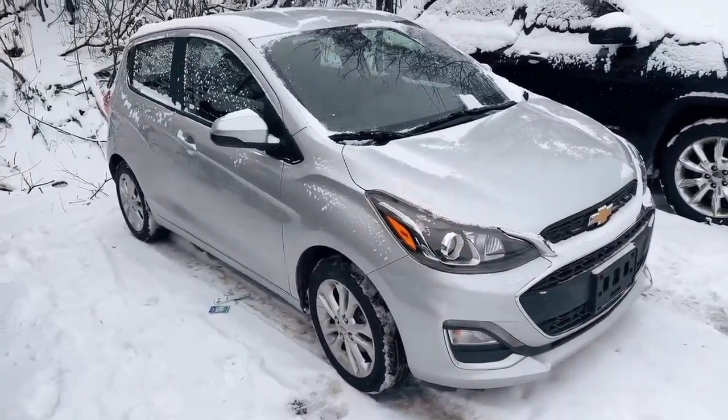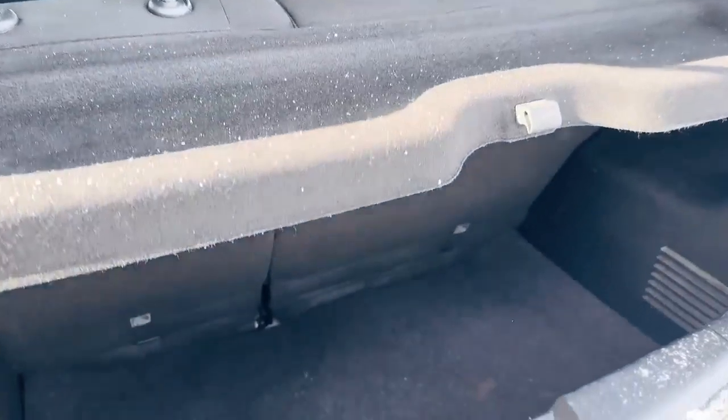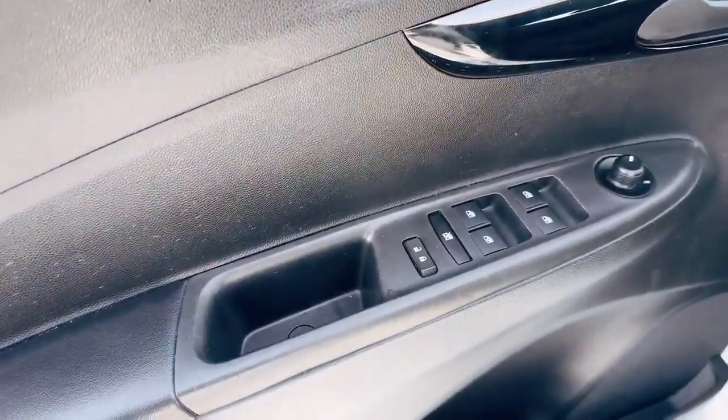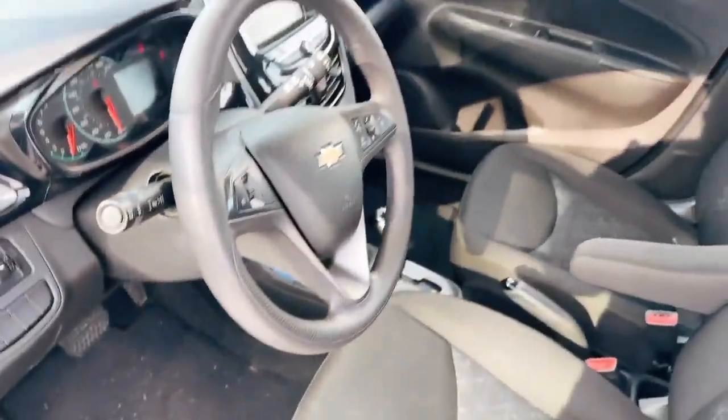This is a four-door small compact vehicle. This is the trunk space, and this is a four-passenger vehicle, so you can see two people in the back. It comes with power windows, power locks, keyless entry, automatic headlights, Bluetooth, and cruise control.